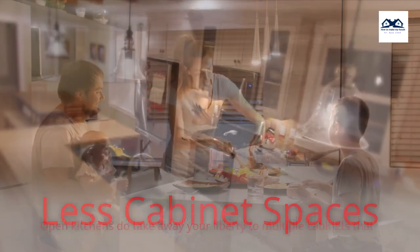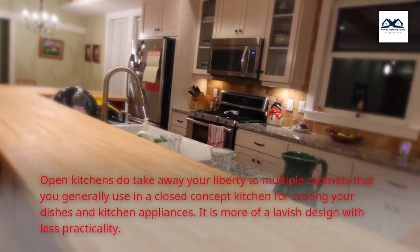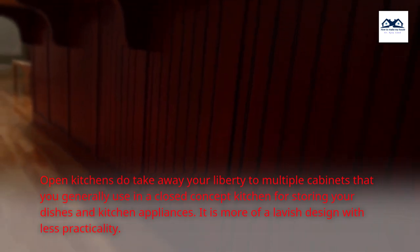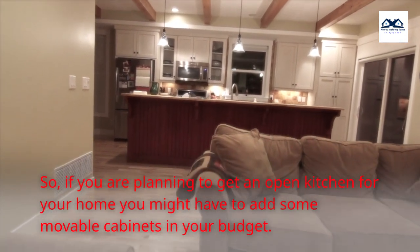Less cabinet space. Open kitchens do take away your liberty to have multiple cabinets that you generally use in a closed concept kitchen for storing your dishes and kitchen appliances. It is more of a lavish design with less practicality. So, if you are planning to get an open kitchen for your home, you might have to add some movable cabinets in your budget.